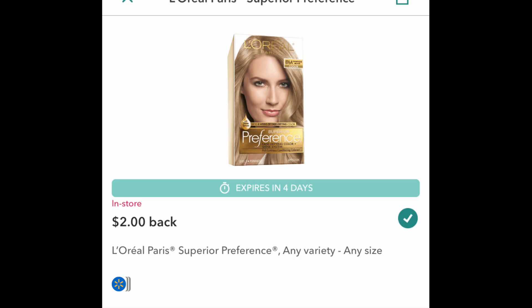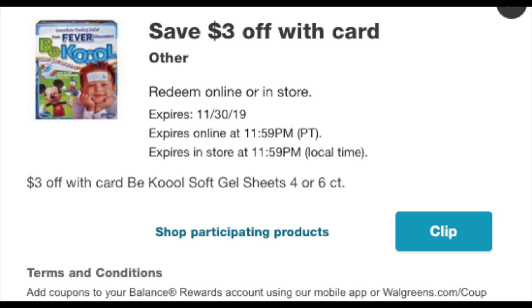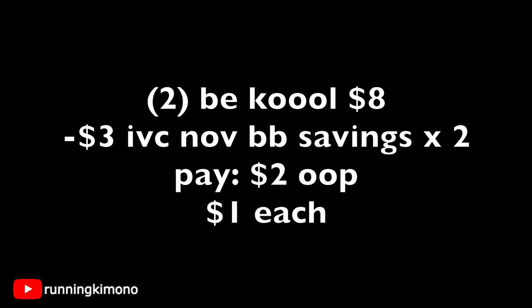The next deal runs until November 30th. There's a product called Be Cool — and 'cool' has three O's — it's a soft gel that you can affix to your toddler's head if they're running a fever, just to cool them down. There's a three-dollar IVC found in the November big book for this product, and it's on sale two for eight dollars — so four dollars each. Grabbing two Be Cools is eight dollars; subtract the three-dollar IVC — which you can scan or load to your store card — that's six dollars off, leaving you paying two dollars out of pocket, making those fever relief patches a dollar each.